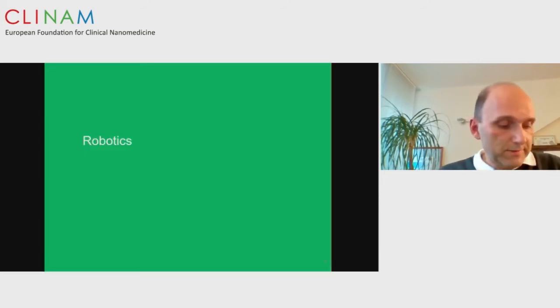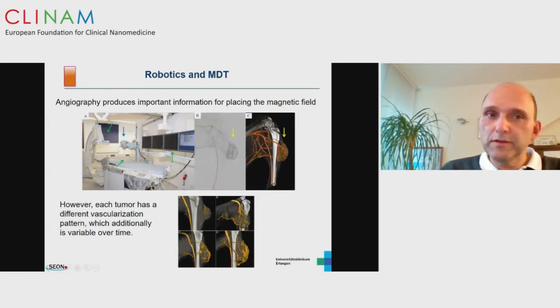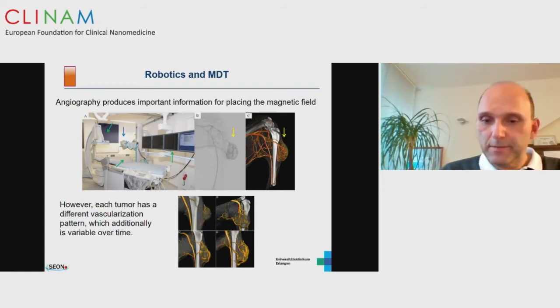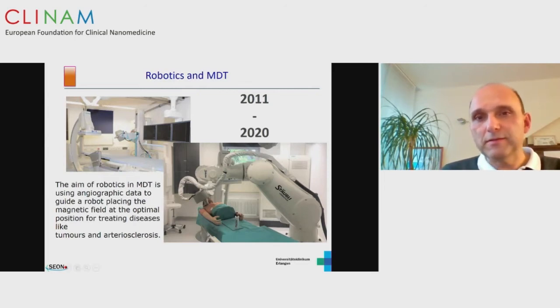In the last part, since we are running out of time: we have our own operation theater with an angiography system to declare the vascular supply of cancer. We use an electromagnet that is statically fixed on this construct. Recently, we established a robot in our operations theater which enables us to move the magnetic field very precisely in different body regions. This is our new application mode — not only producing nanoparticles for different medical applications, but also having a precise magnetic field to control particle delivery.